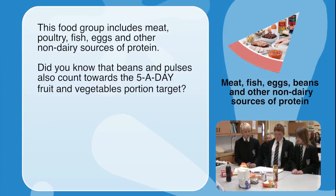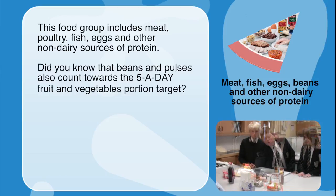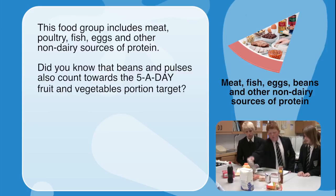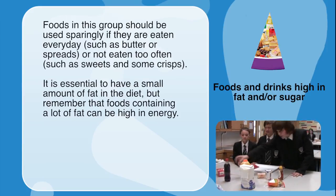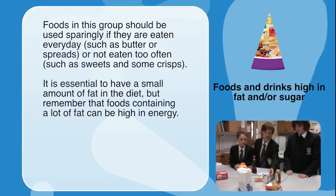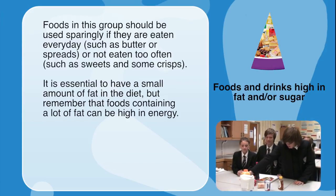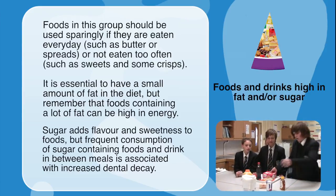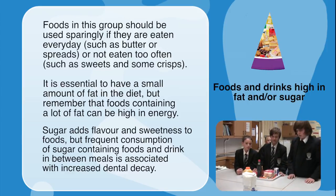The meat group includes meat, poultry, fish, eggs and other non-dairy sources of protein. Beans and pulses also count towards the five-a-day fruit and vegetable portion target. Foods high in fat and sugar should be used sparingly. It is essential to have a small amount of fat in the diet, but foods containing a lot of fat can be high in energy. Frequent consumption of sugary foods and drinks between meals is associated with increased dental decay.